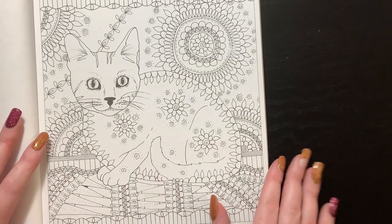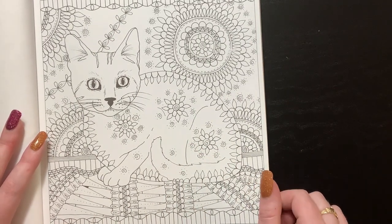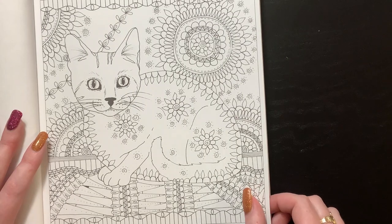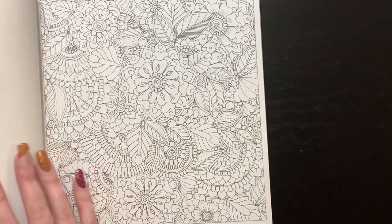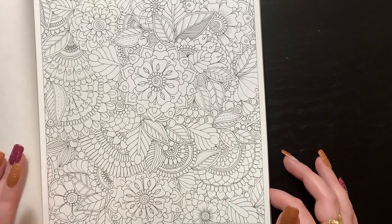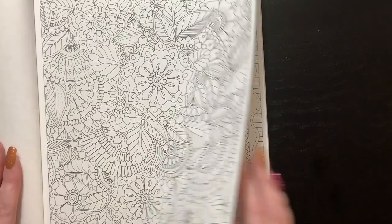The pages are one-sided, which is nice — you can use your alcohol markers or water-based mediums in here. I think if you use too much water, this paper is going to crinkle up. It is pretty thin paper, so it would crinkle. Even thicker paper crinkles with water media, so just a fair warning.